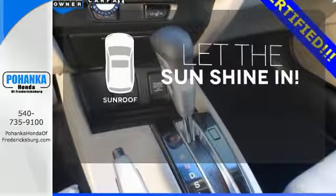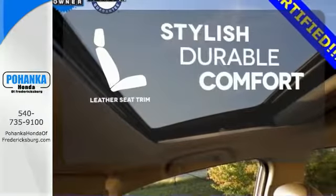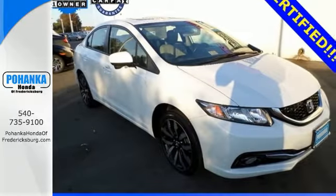Let the sunshine and the fresh air in with the sunroof. The leather seat trim offers style and durability. Enhance your driving experience with this Civic. Drive yours home today.